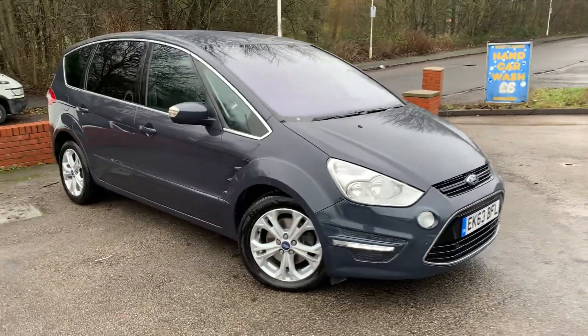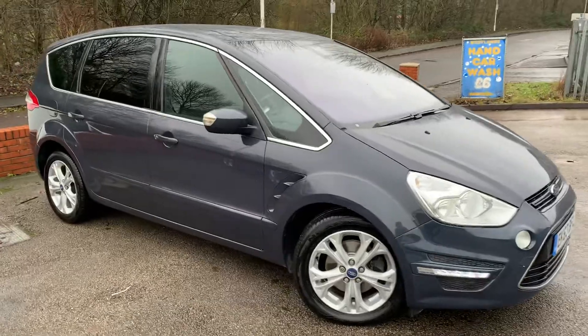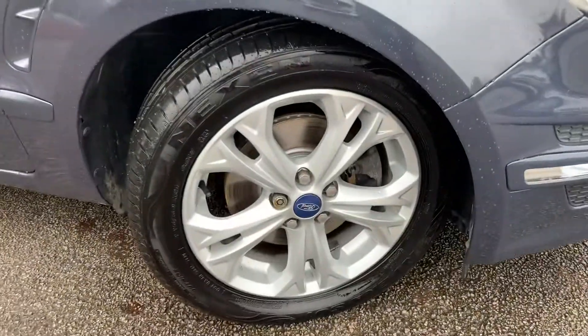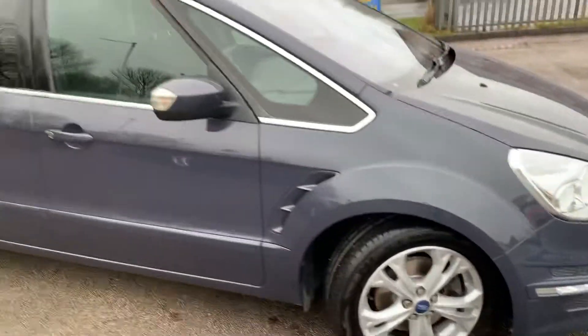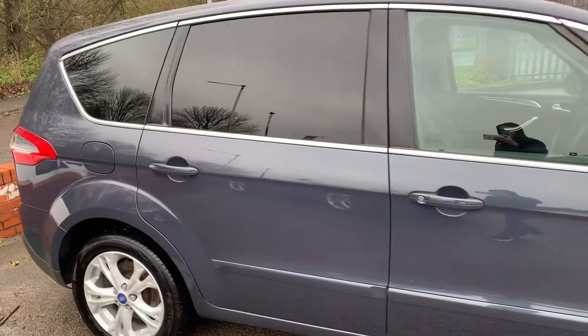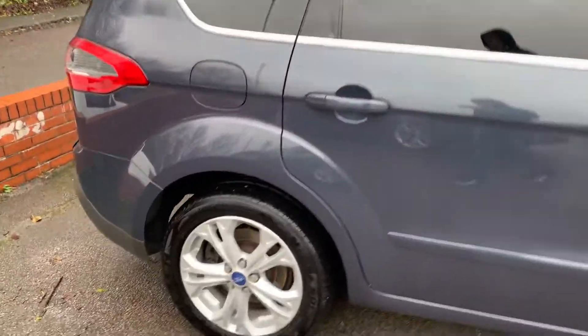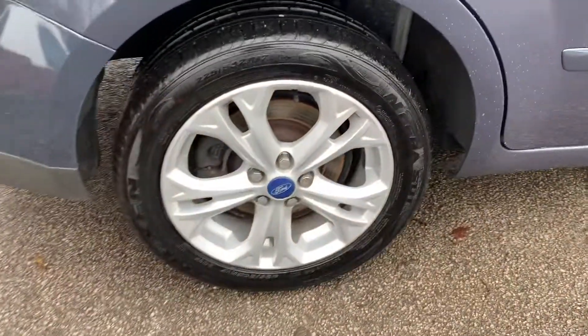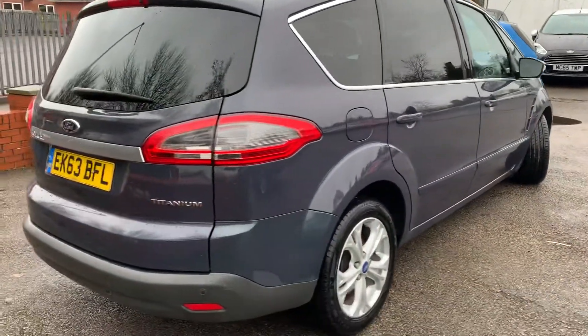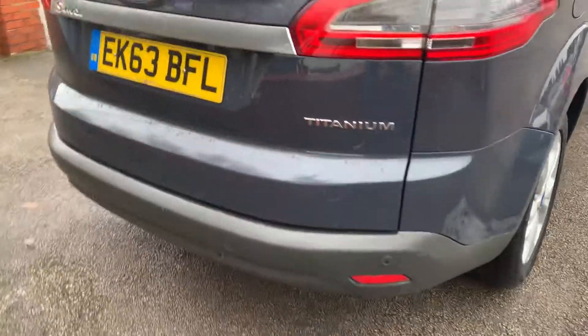A lovely low mileage Ford S-Max has just arrived here at MSC Motors. The car is in lovely condition — alloy wheels are in good condition with no nasty curb marks on them, bodywork is also in nice condition with no big scratches or dents. Plenty of tread on all the tires, and a really nice color too — Metallic Stone Gray.